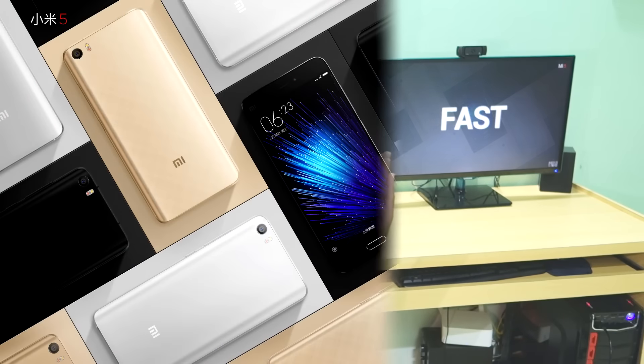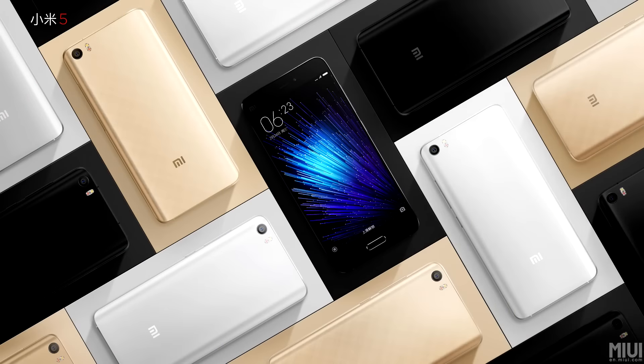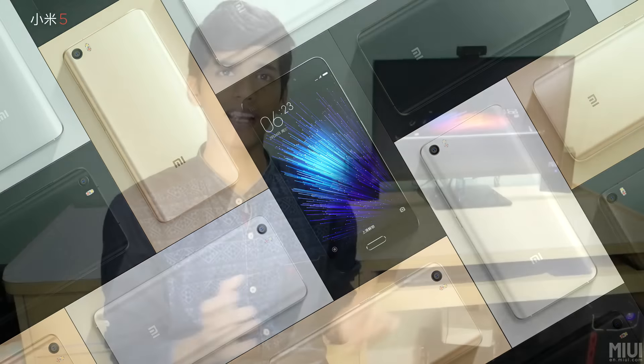Hello guys, Dhanjay here. Finally today MI5 was launched after a very long wait — to be precise, almost two years, because MI4 was launched two years ago. After that they did not launch any type of flagship in the MI series, and today they just launched MI5, their latest flagship device.